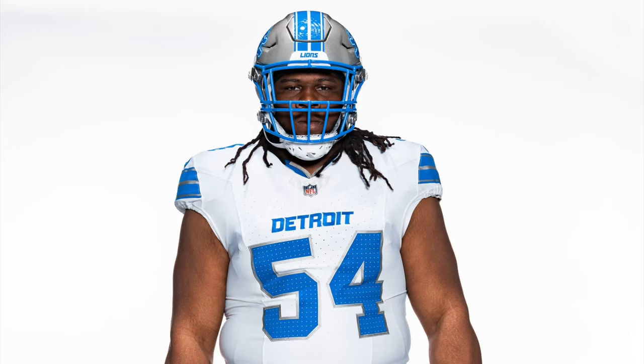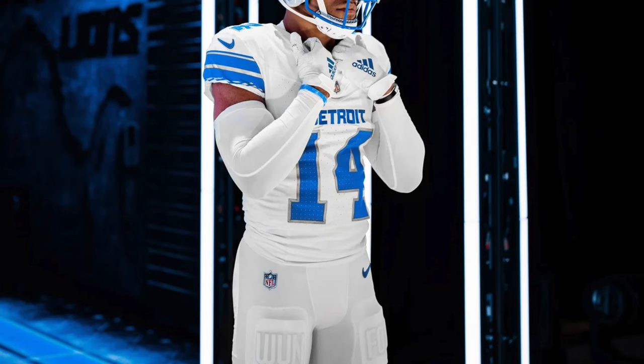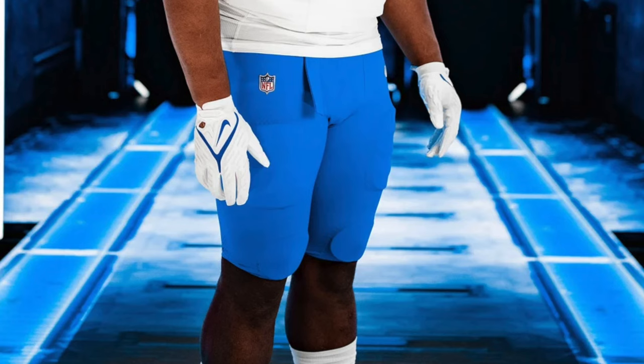Next up is their away uniform. Same helmet as their home. The white jersey has blue numbers, silver outlines, and blue and silver striping on the arms, with numbers on top of the shoulder. This is where they kind of lose me a little bit. There are two different pants combinations they're going to wear on the road: solid white pants with no piping, no striping, no nothing — and a Honolulu blue version of the pants that also has no piping or striping. It's the very bare Nike template pants that a lot of teams have been wearing over the last few years.